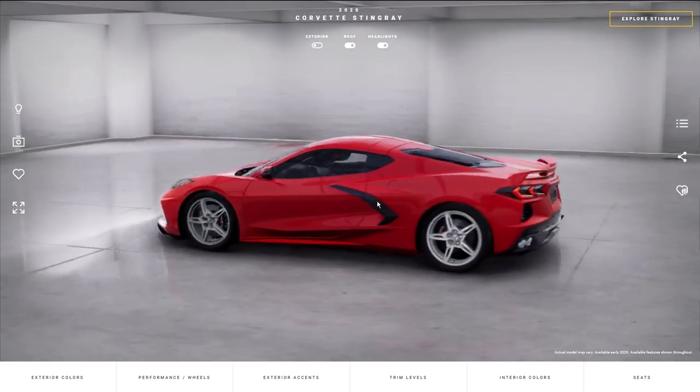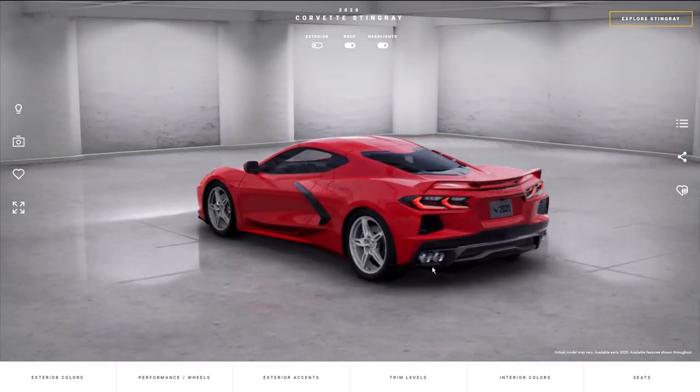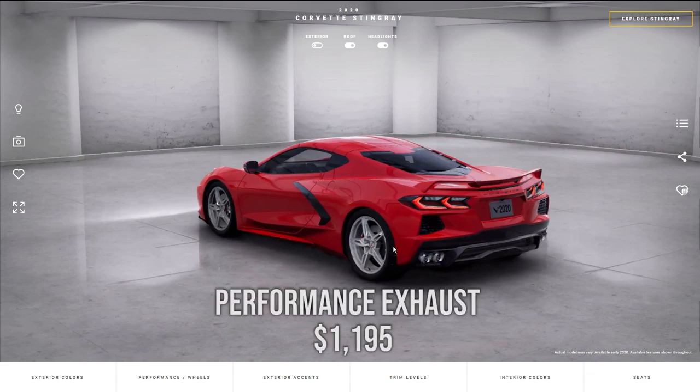That's a very nice package for $5,000. Additionally, if you want just the performance exhaust and not the Z51 package, you can do that for only $1,195.